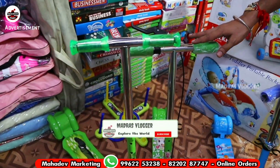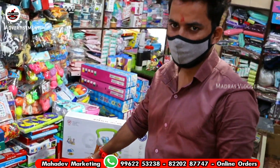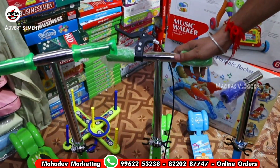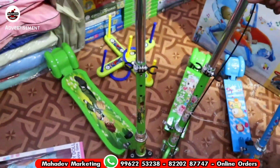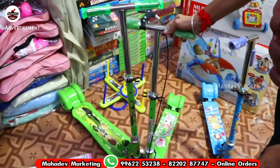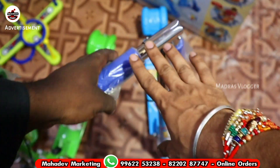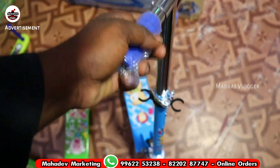There are 10 varieties of scooters available for ages 3 years to over 20 years. The quality rates are 790, 850, 1050, 1400, and 1600 rupees. Various varieties are available with black tires, height adjustment, and colors — blue, pink, and red. There are also heavy quality silver and red options.